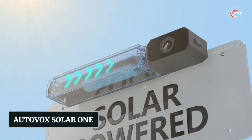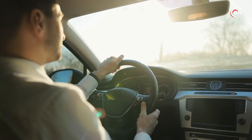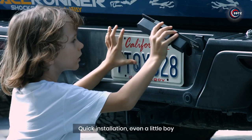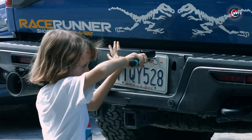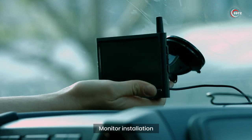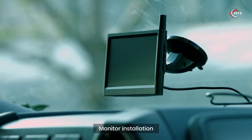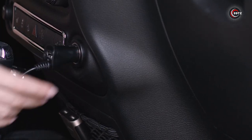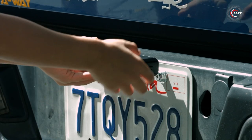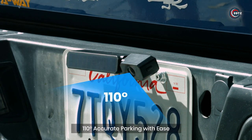Number 5: AutoVox Solar 1. Looking for an easy and convenient way to enhance your driving experience? Say goodbye to complicated installations and wiring. All you need is a simple screwdriver to install the camera and monitor set — no drilling or hiring professionals required. The advanced 2.4 GHz digital technology ensures a reliable and stable signal transmission, delivering clear and high-quality images.